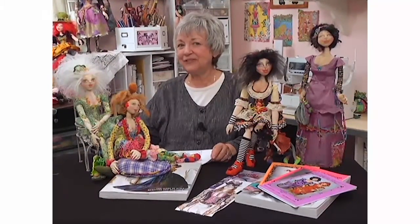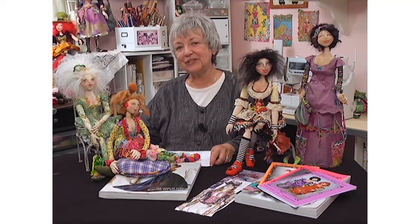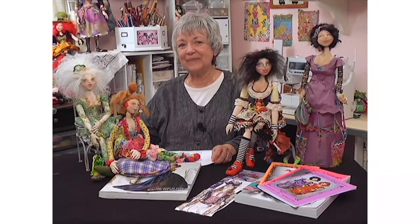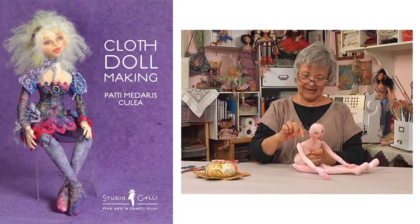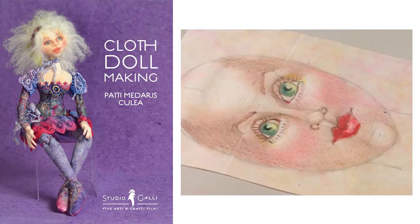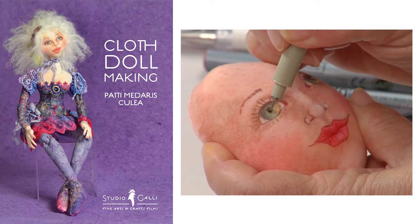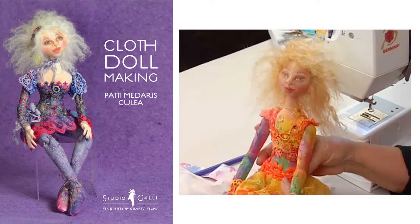Welcome to Cloth Doll Inspirations. I'm Patti Medeiros-Kalia and I'm really excited to be here with you and to share some of my inspirations. In the first DVD we built bodies — what I call the nitty-gritty of doll making. I showed you how to draw faces, sculpt them, how to do hands and how basically to put a body together.